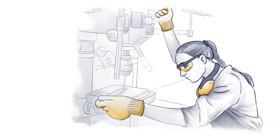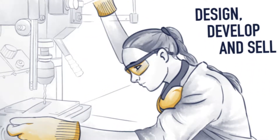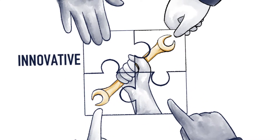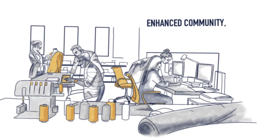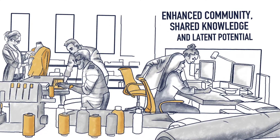Accessing the equipment provided on-site to design, develop and potentially sell new products. Healthy makerspaces allow cities to become more innovative and collaborative and provide an enhanced sense of community, increasing shared knowledge and the tapping of latent potential in the process.